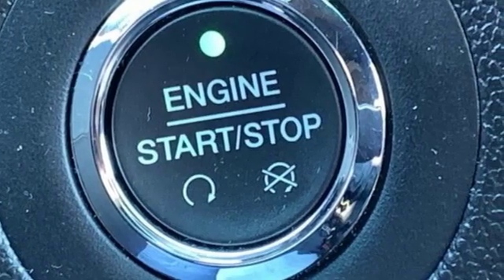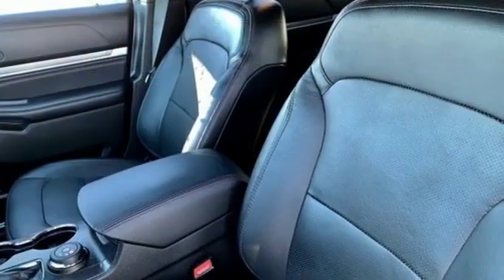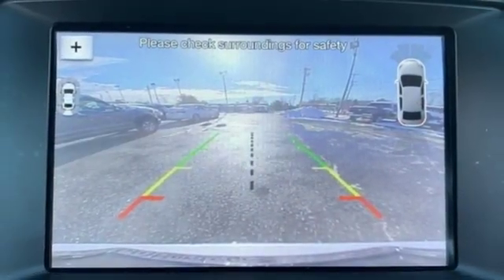For many years, the Ford Explorer has been one of the best-selling SUVs in the market. A capable tow vehicle and off-roader, the Explorer also offers generous interior space, comfort features, and safety technologies necessary for day-to-day tasks.